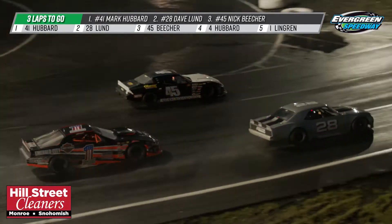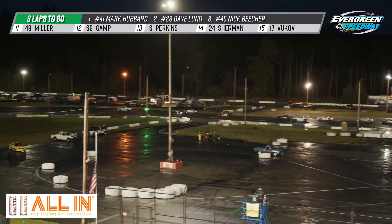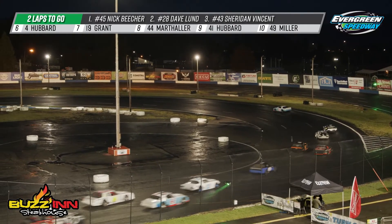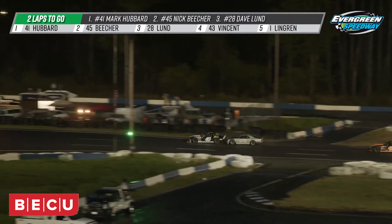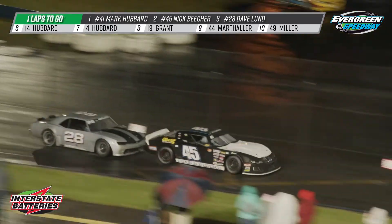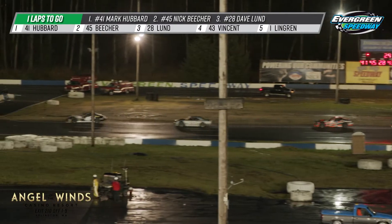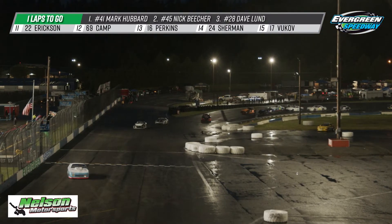Beecher down on the inside — holy smokes! He takes Dave Lund side by side down the back stretch! That's all Mark Hubbard wants to see. Lund got a little wide and look at Nick Beecher drop into that second spot. There's a madman with a microphone down there rooting along — we're not supposed to do that, but I just couldn't help myself! Beecher and Lund side by side, Beecher with just a little better run. Lund tries to wash up on Beecher's back end but just can't quite get it. Final lap — Hubbard is walking away, but the battle between Nick Beecher and Dave Lund is a classic. Dave a little out of shape halfway down the back stretch. Mark Hubbard picks up the win!